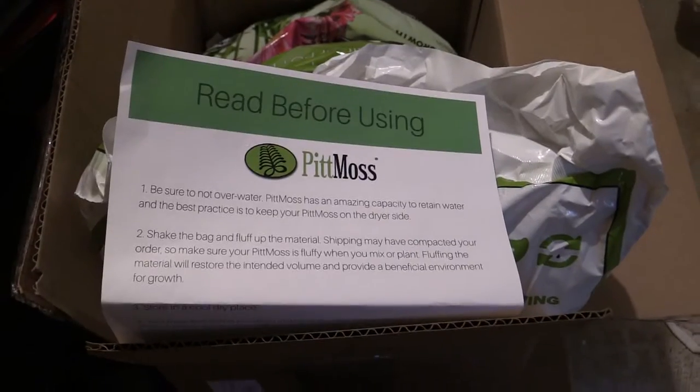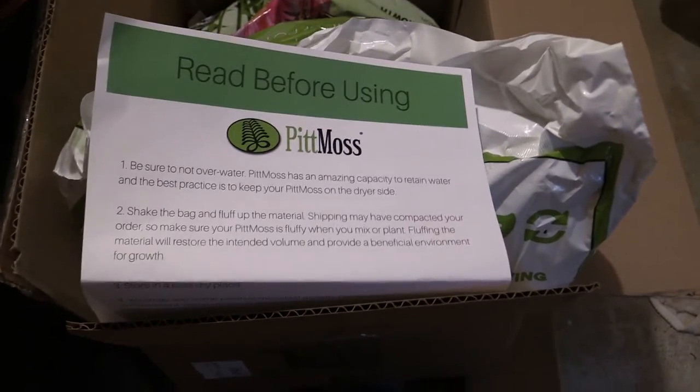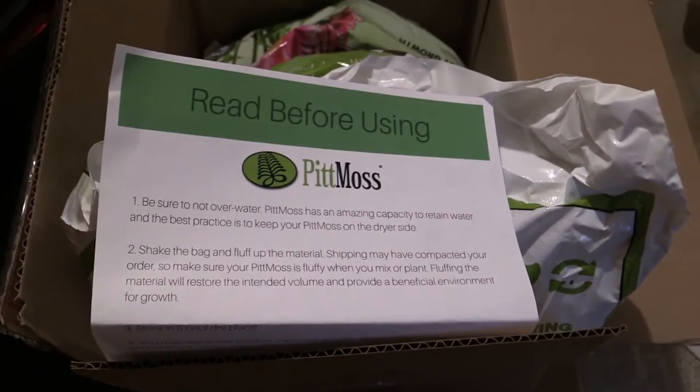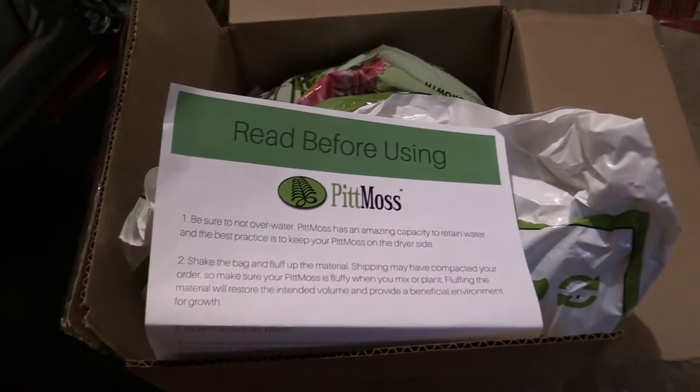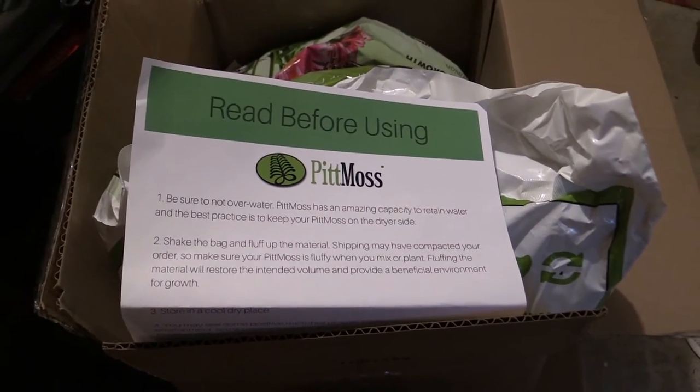I'm getting a little behind — surprise, surprise. Box number two got in the mail today and I still haven't put together what's in box number one. A little bit behind.